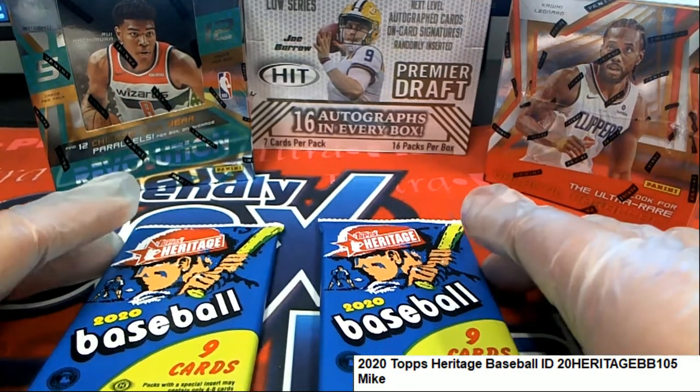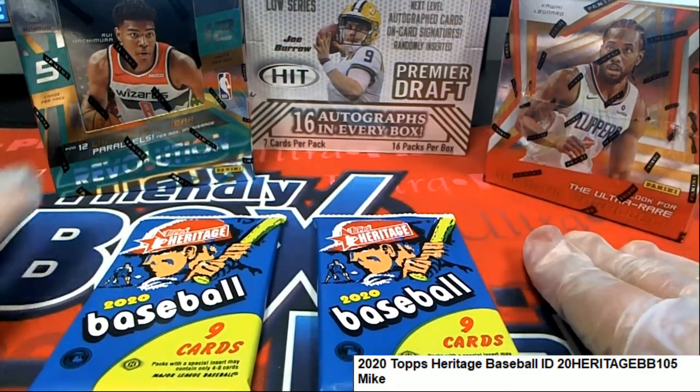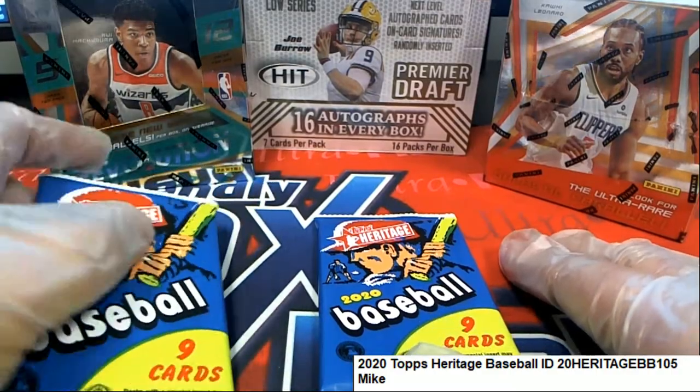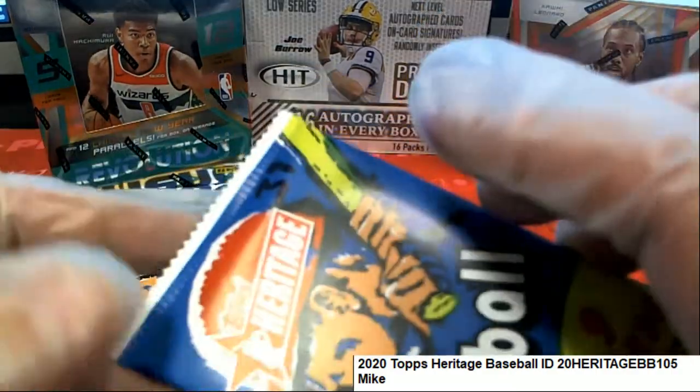All right, good luck to you, Mike, in Heritage. Let's hit a big red ink auto. Let's hit a throwback jersey. These are your two packs: 73 and 39.